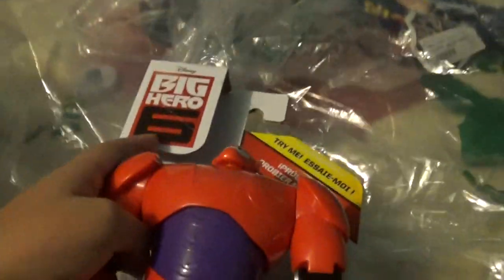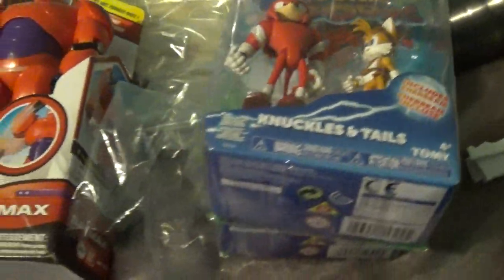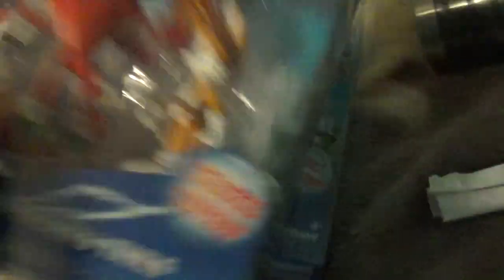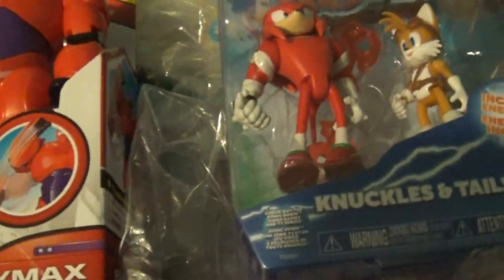Let's go over it again: Baymax, Orbot and Qbot. I was about to get a plushie of Sonic Boom, but I just wanted to get these for the Sonic Adventures series. So in stop motion: Orbot and Qbot, Tails, Knuckles and Tails, and Sonic and Amy.